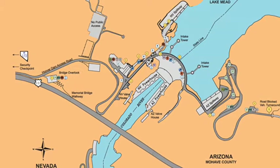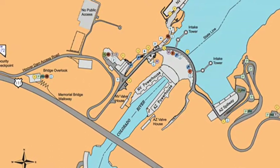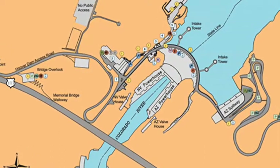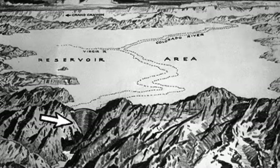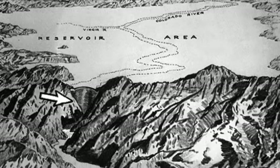Situated on the Arizona-Nevada border, the US Bureau of Reclamation originally proposed the construction of a dam in 1922, but it was another six years before President Coolidge signed the bill that authorised it.